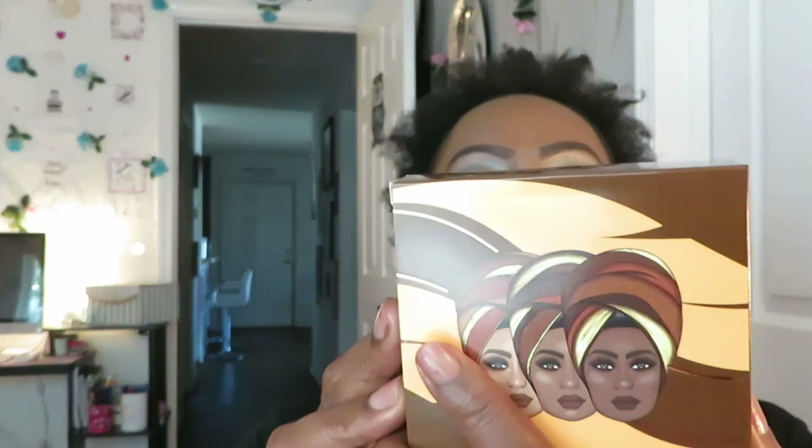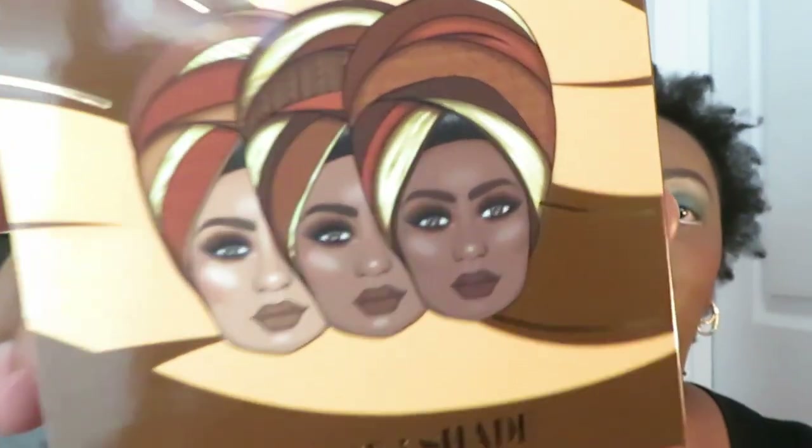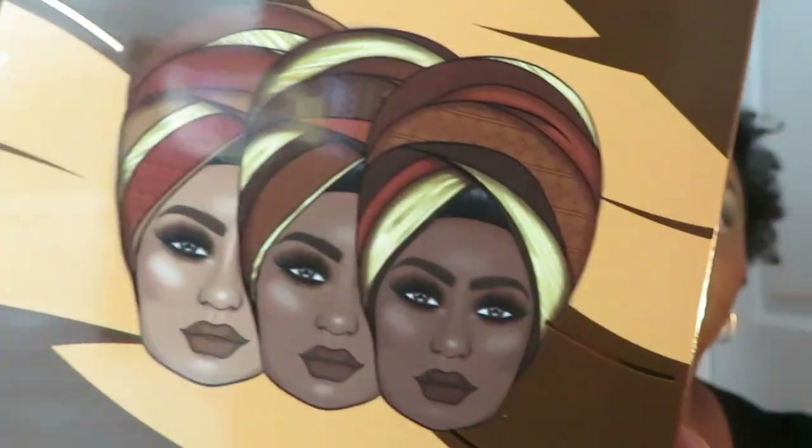The next thing I got is a sculpture shade multi-purpose palette. It can be used to create seamless sculpt and define eyebrow looks, and can also be used to define and control facial features. So it could be for brows, for makeup, or you could use it as contour — however you want to use it, or just eye sculpt, eye shade. By Juvia — y'all know I love Juvia packaging. Let's get this open. Let's see what it do.